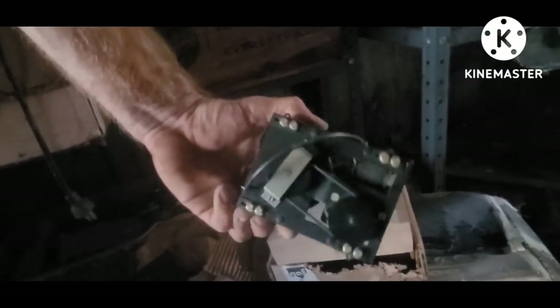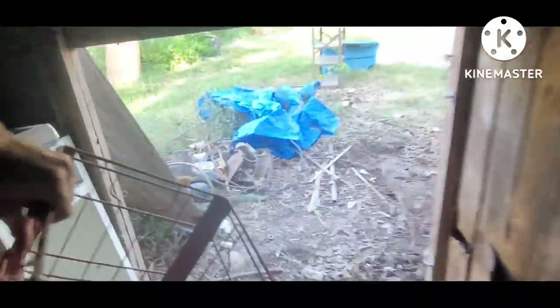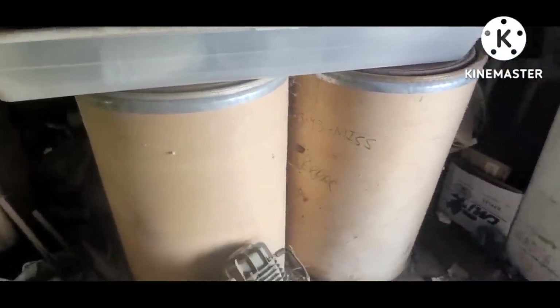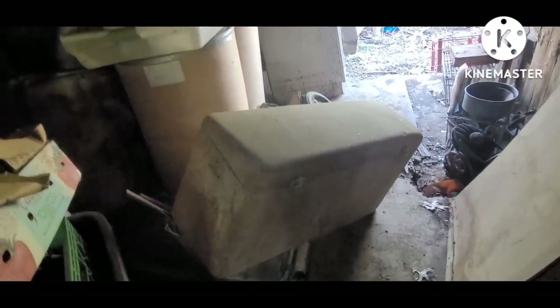We've got another steel crate. Some little antique fan from a camera, maybe. There's an antique home-built air compressor — kind of cool. Somebody used old wagon wheels or pedal car wheels. There's a steel trunk off the back of an antique car.